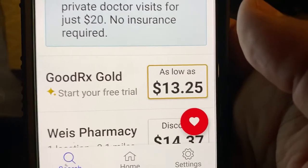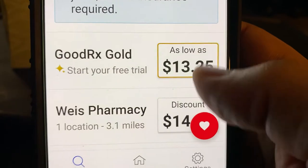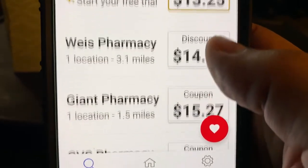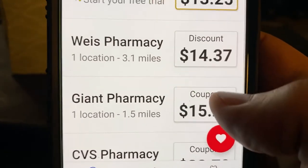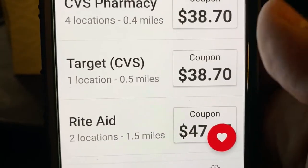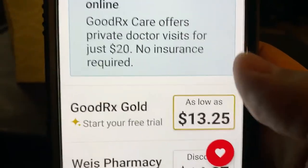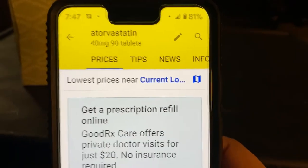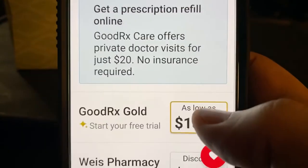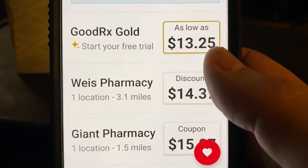So GoodRx Gold is $13.25, and I'll talk to you about that so you understand what that is. Weiss and Giant are near me and they're pretty inexpensive. CVS, your price starts to go up. Target, Rite Aid — look at Walgreens. So if you were at Walgreens about to fill the prescription and you were using your insurance, you would just pay that, right? Most people don't shop around.